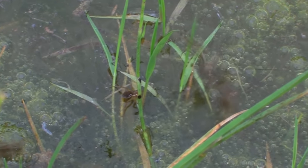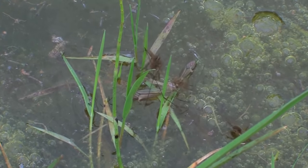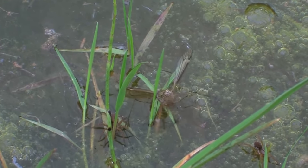They do not spin webs to catch a meal. They use venom to subdue their prey, but this venom is not considered dangerous to humans. A wolf spider bite may lead to pain and swelling, though it isn't fatal.